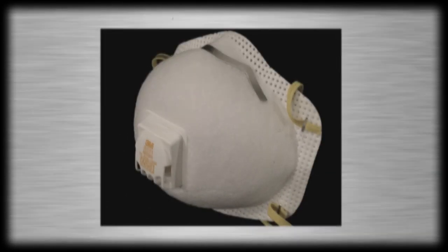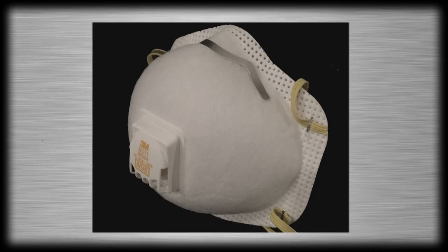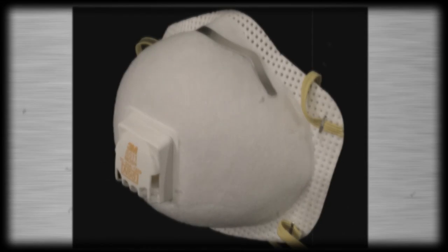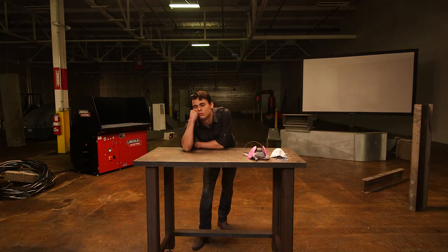Let's continue with a review of the types of respirators. Believe it or not, a dust mask is technically a respirator and subject to regulatory requirements. It's easy to use and disposable, as its functionality diminishes over time when it's being used.